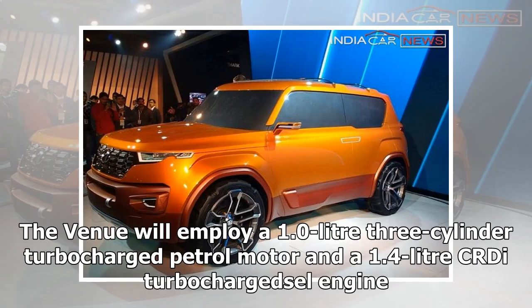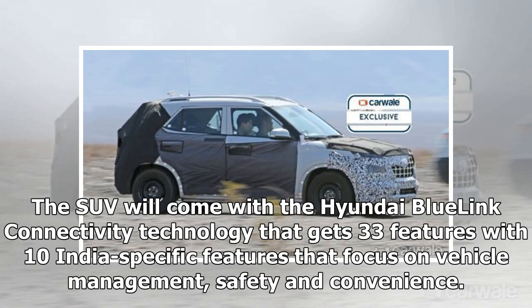The Venue will employ a 1.0-liter 3-cylinder turbocharged petrol motor and a 1.4-liter CRDI turbocharged diesel engine. The SUV will come with Hyundai Blue Link connectivity technology that gets 33 features with 10 India-specific features focusing on vehicle management, safety, and convenience.